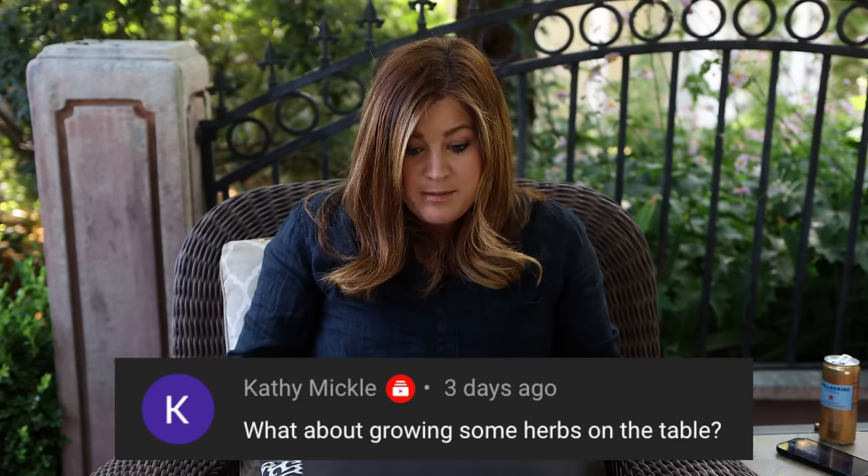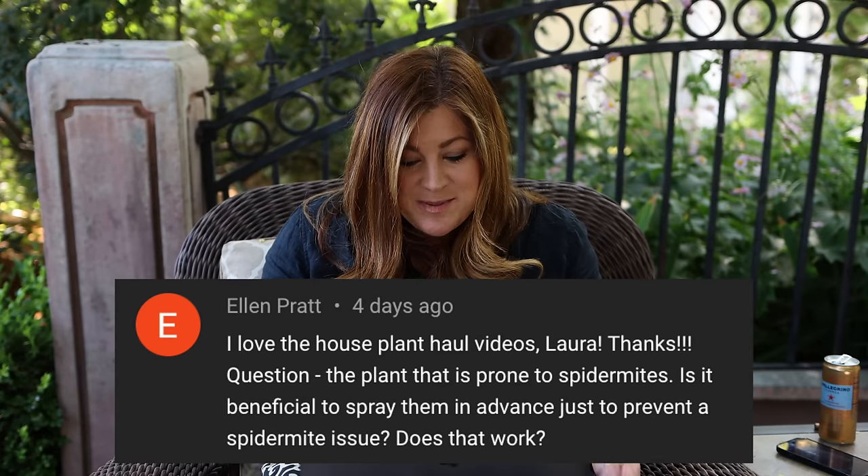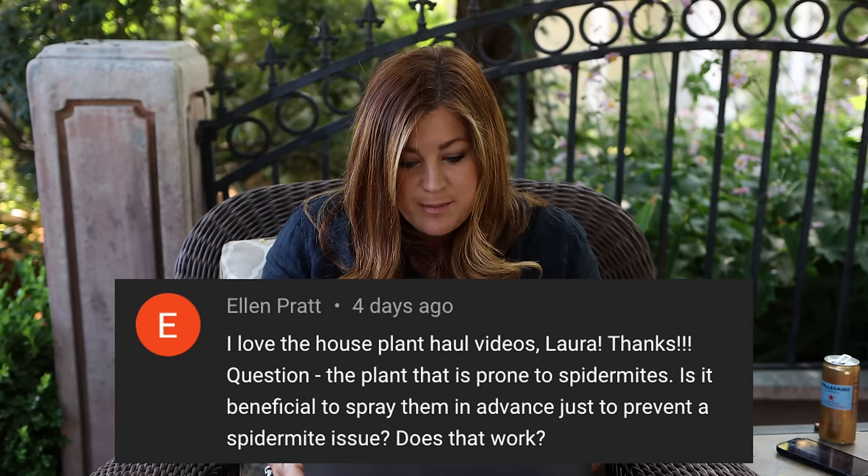Kathy asked about growing herbs on the table — probably should do that, that would be a really great place for fresh herbs. I'm just now starting to gear up: I planted some tomatoes from seed this last week and took some cuttings to root, because I do want to experiment with more food and herb production throughout the cold months now that we have heated spaces.